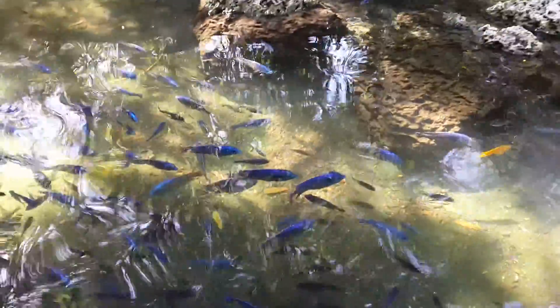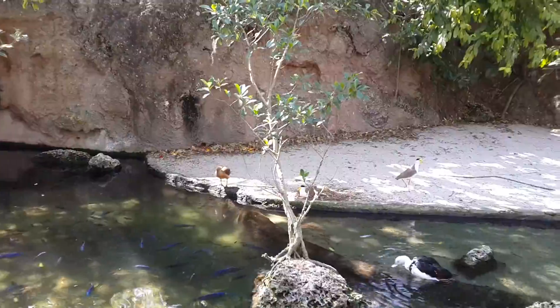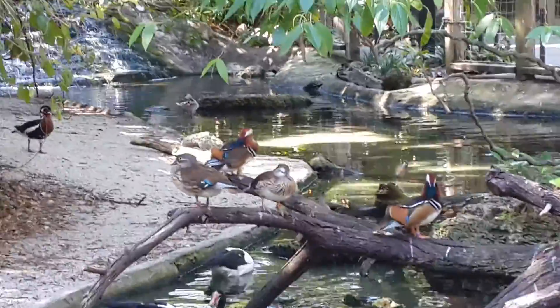These are mandarin ducks. These are the males. That's the female over there — the female is the one that sits on the nest, and so it has to be camouflaged. It doesn't need to be this fancy. They could just be kicked off immediately.